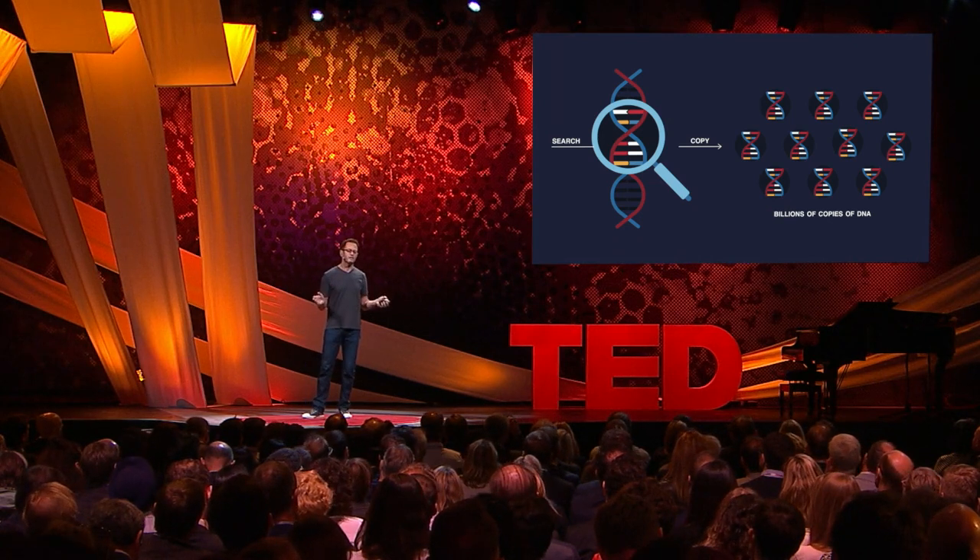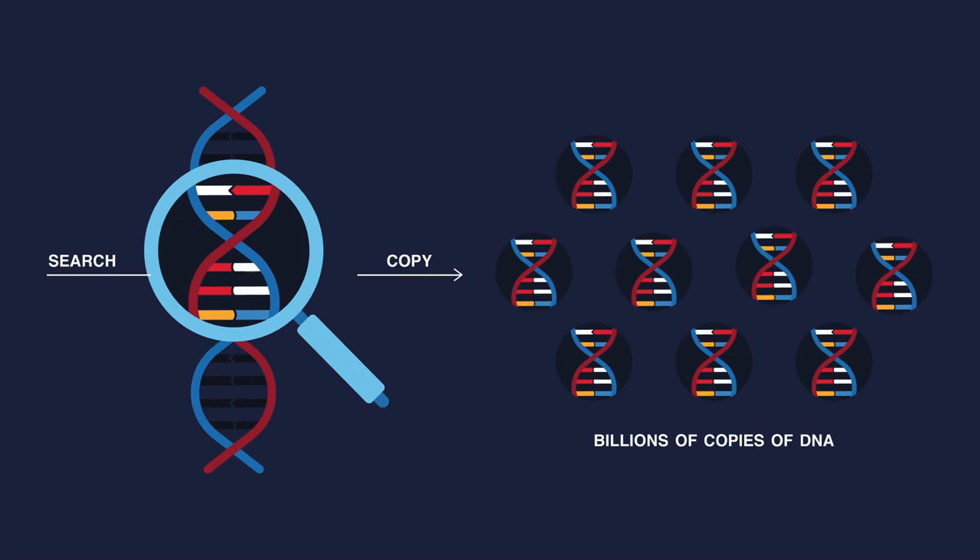Luckily, 3 decades ago, humans started to invent tools that can find any specific line of genetic information. These DNA machines are wonderful. They can find any line in DNA. But once they find it, that DNA is still tiny, and surrounded by so much other DNA. What these machines then do is copy the target gene, and one copy piles on top of another — millions and millions and millions of copies — until that gene stands out against the rest. Until we can visualize it, interpret it, read it, understand it. Until we can answer: does my pig have the flu?